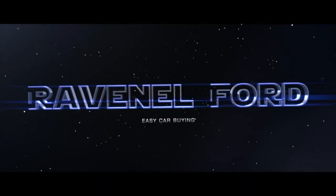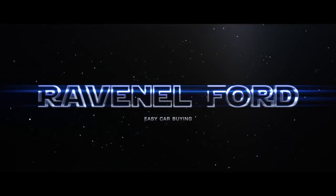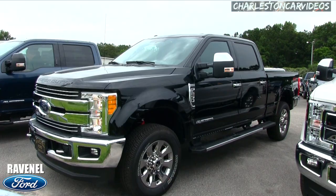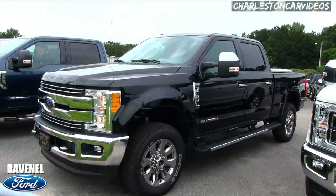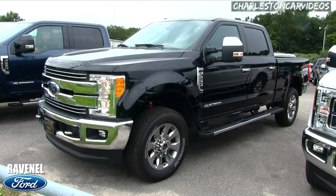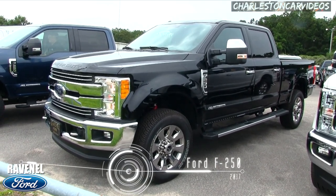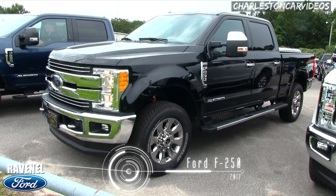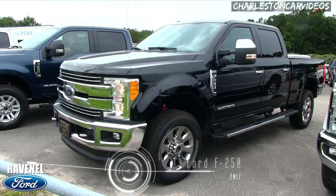Welcome to Ravenel Ford. I'm Chad with Charleston Car Videos. Today we're going to be looking at the 2017 F-250 Lariat right here at Ravenel Ford, so stay tuned over the next few minutes as I walk around this beautiful truck and we'll see what it's all about.